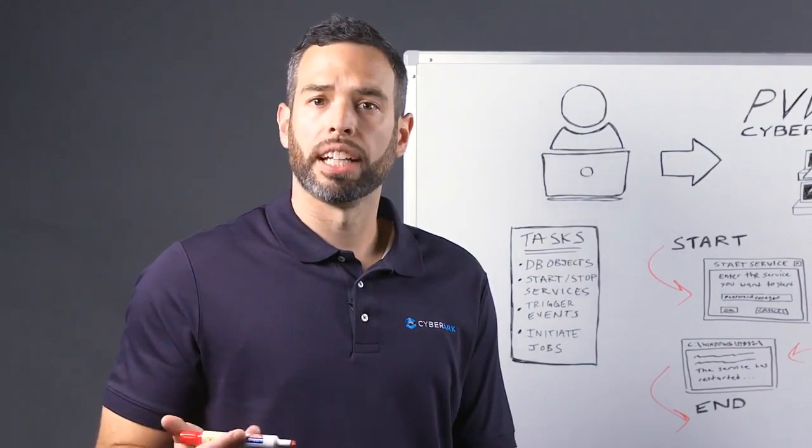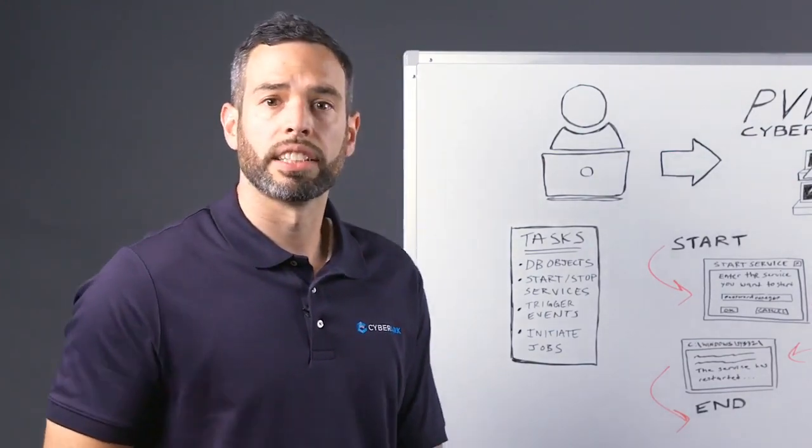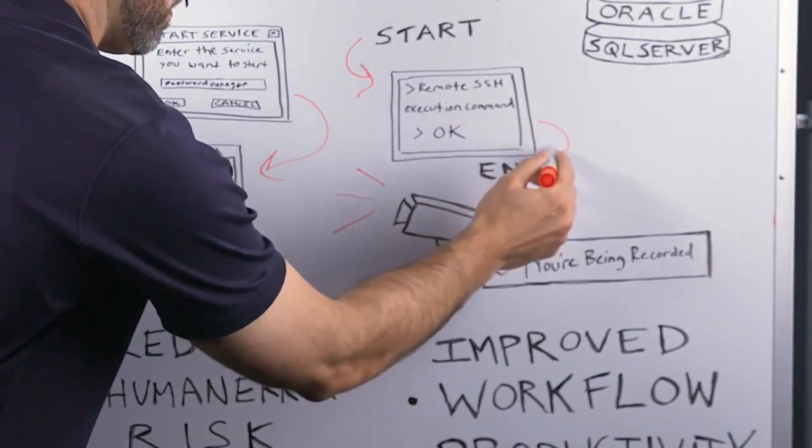A user can automate both tasks and commands remotely through the proxy without having to actively connect to the target system, reducing the risk of causing damage to critical systems.